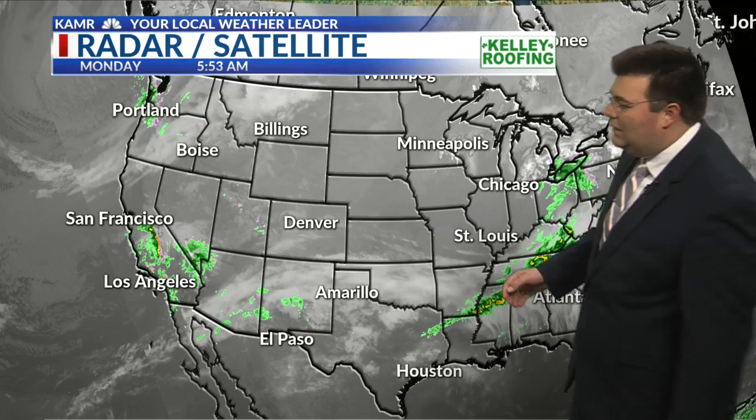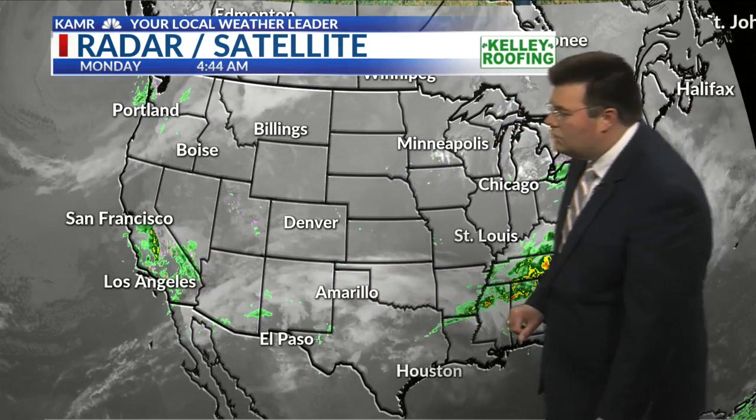Then the next upper-level system is pinwheeling off the west coast of the United States. You can see it bringing some wet weather to our friends in California, Nevada, and Arizona as well. As that system moves over the high plains this afternoon, it won't have really a whole lot of moisture to work with. In addition to that, the cap of warm air aloft will be strong enough to prevent any storms from developing.